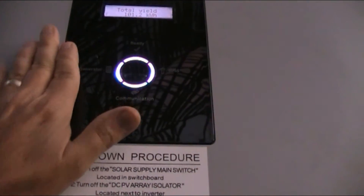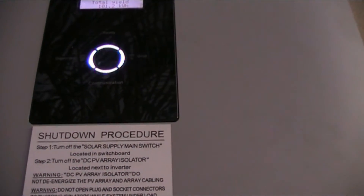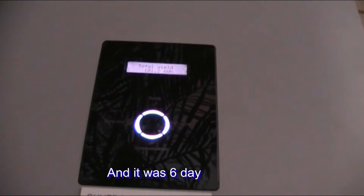It's been Friday, Saturday, Sunday, Monday, Tuesday, Wednesday - six days - and we've produced 101.2 kilowatts of power in those six days, which I think is pretty good.